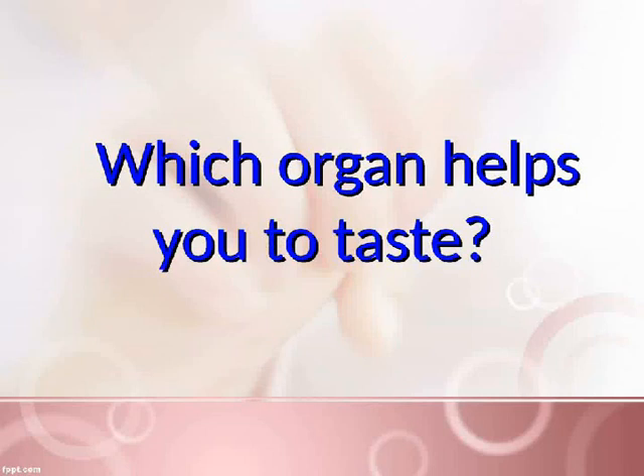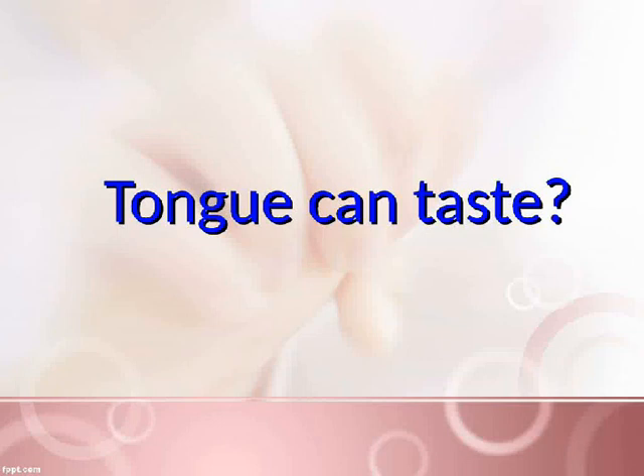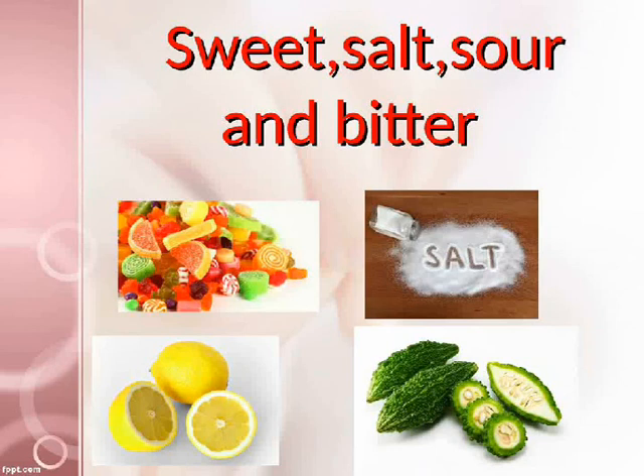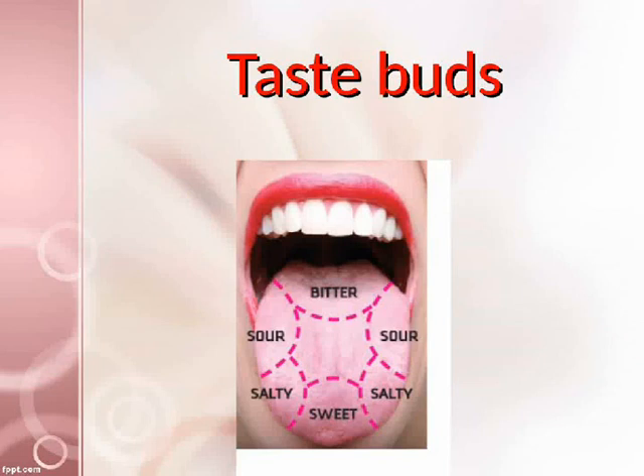Which organ helps you to taste? The tongue. The tongue can taste sweet, salt, sour, and bitter. The surface of the tongue has many tiny bumps called taste buds.